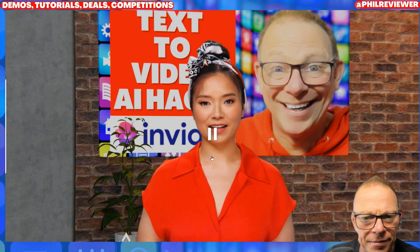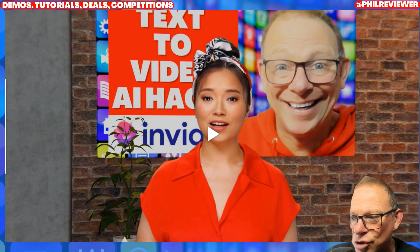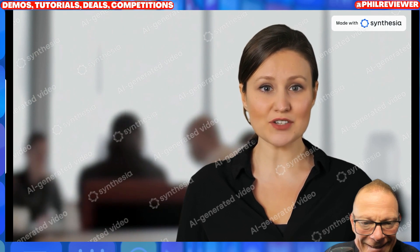So which one's best? One more time — dedicated to pushing the boundaries of what's possible. Really good. But let's just show you the Synthesia one. Hello and welcome to Phil Reviews Software. On this channel we provide software reviews, demonstrations, competitions and information. I think Synthesia just takes it, but there's not a lot in it.